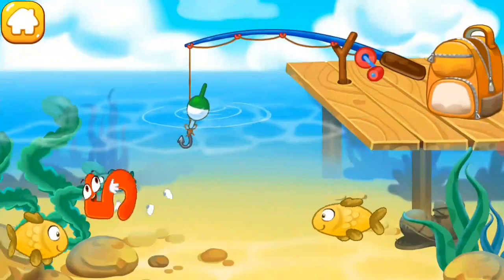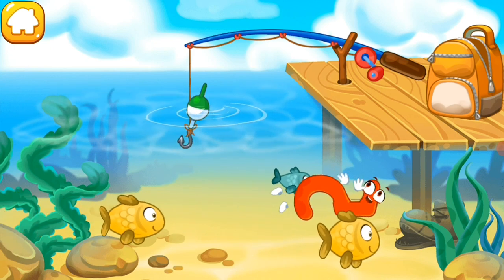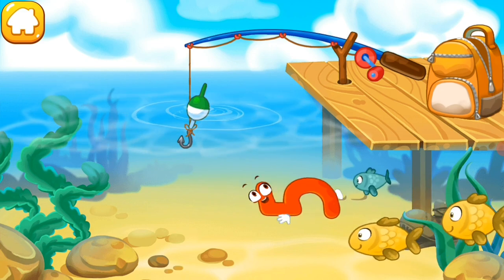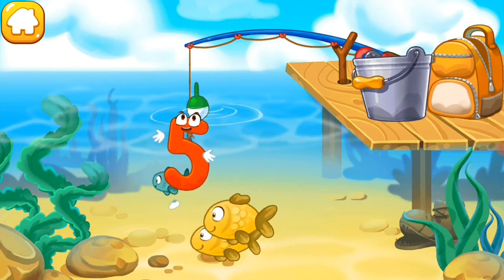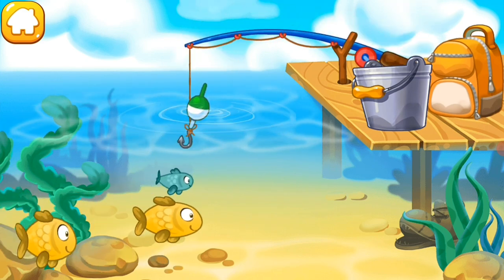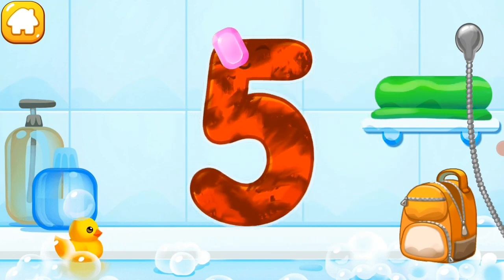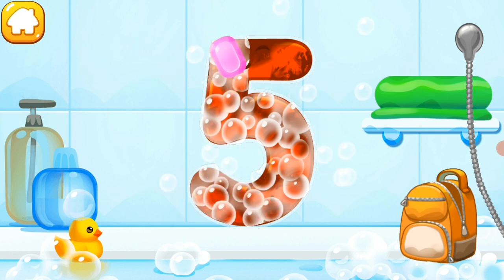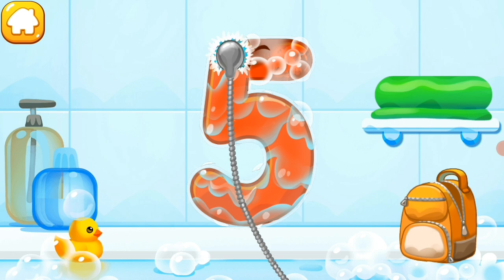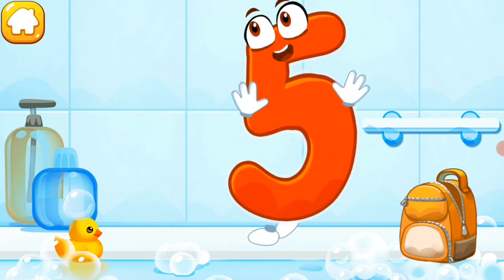The number five flopped into the water and swims with fish. Push the hook so that it hooks the number — or a fish! Click the number to pull it out. Wash the number five with soap first, then wash away the soap with water. Wipe the figure with a towel. You're doing great!